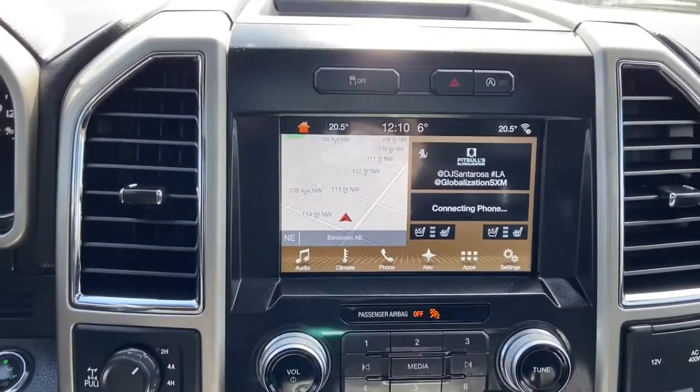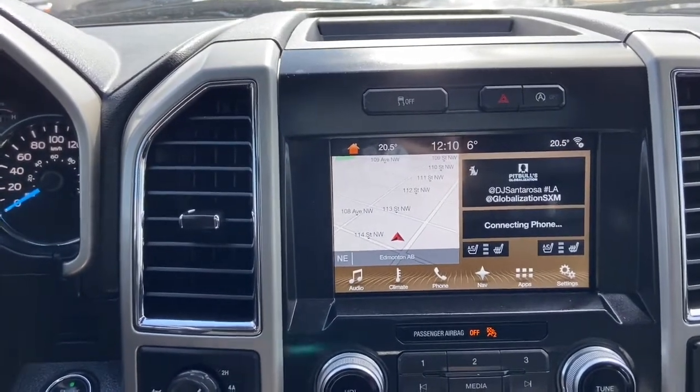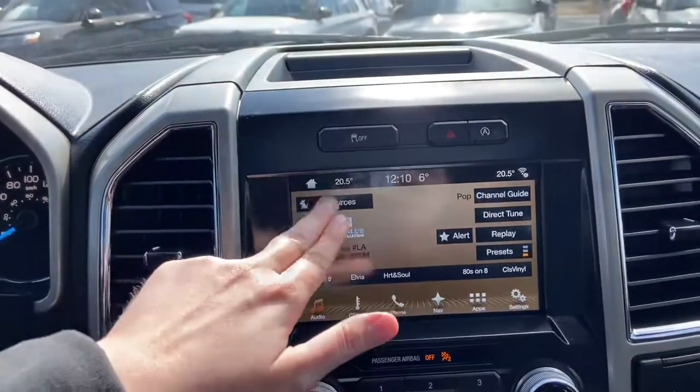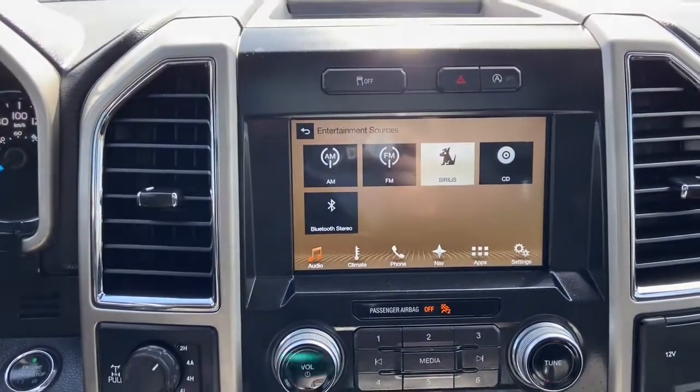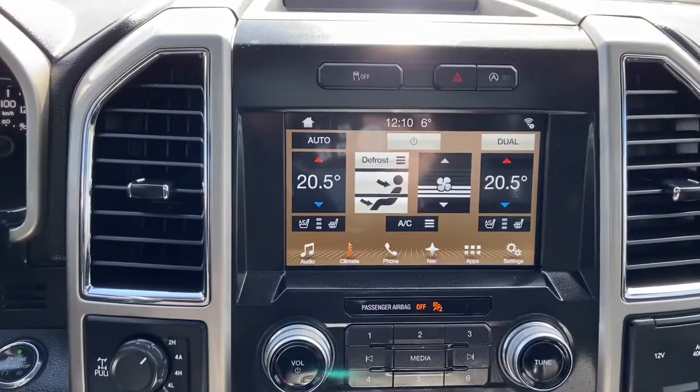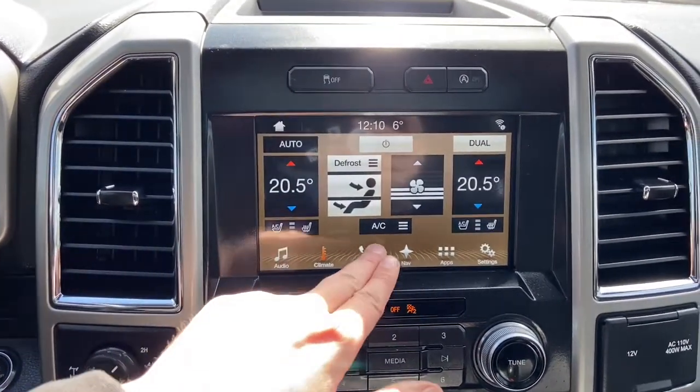This truck does come with the Sync 3 system that is paired with the premium Sony sound. The truck gives you AM FM radio as well as satellite radio. Also have a CD player with USB and Bluetooth connectivity. To the right from there you have your dual zone climate control complete with heated and cooled seats for the driver and the passenger.